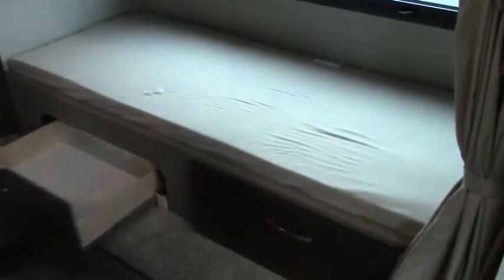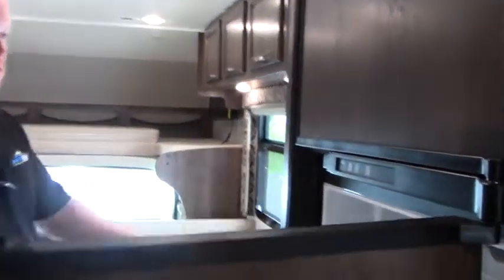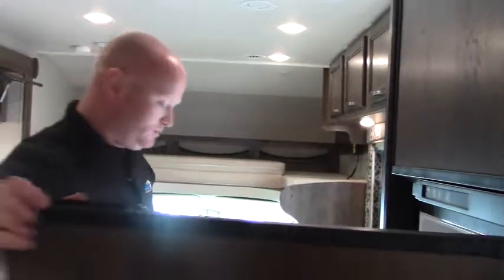As I mentioned, this is the bunk model, so you have space here to sleep a couple of kids, or if not, it makes a great place for additional storage. All of these areas have privacy curtains to separate them. Coming back up, you have your Norcold refrigerator-freezer, which is separate — which is nice.